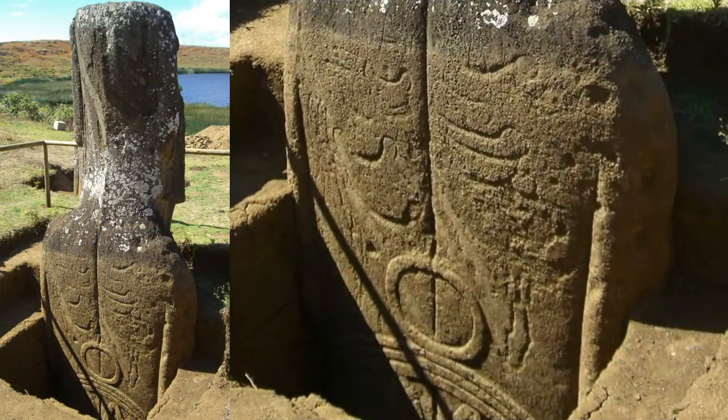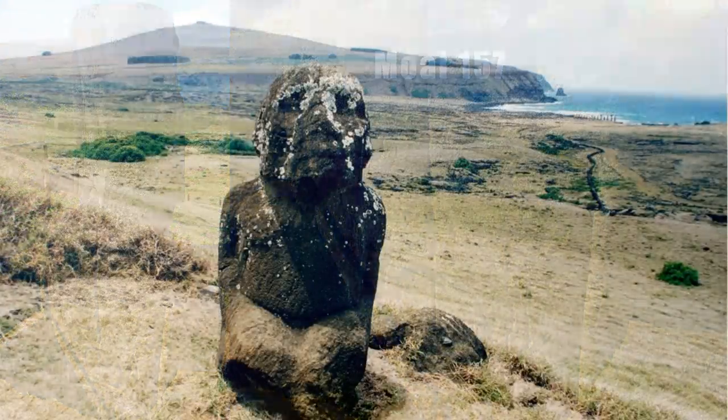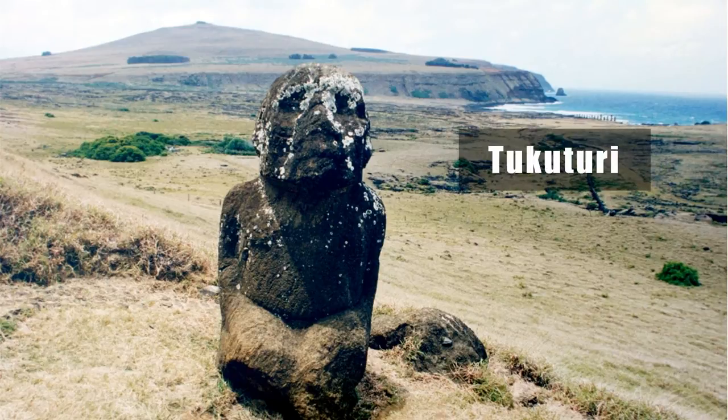At an excavation near Ranao Raraku quarry, petroglyphs or rock art are seen on the back of Moai 157. Tukkuturi at Ranao Raraku is the only kneeling Moai and one of the few made of red scoria rock.